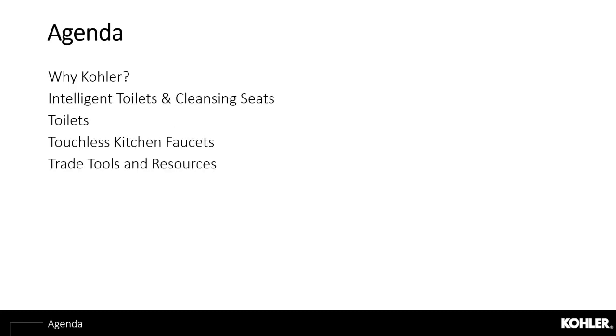Today we will be discussing advantages of working with Kohler, and have our product specialists cover intelligent toilets, cleansing seats, standard toilets, and our touchless kitchen faucets. Finally, we will cover trade tools and resources.